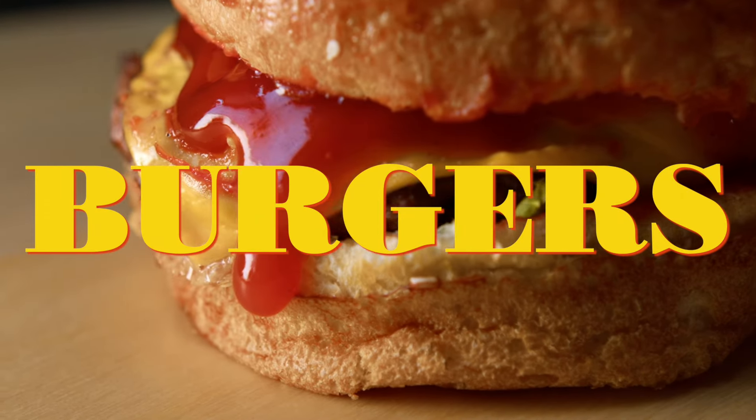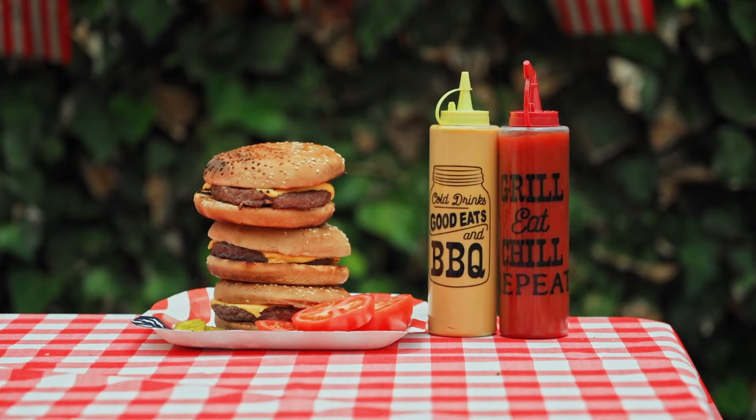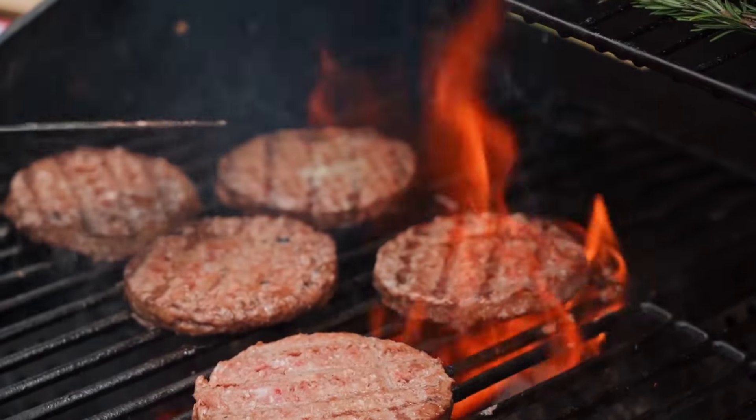Burgers. I love burgers — a patty, a bun, all the fixin's. At the end of a summer day, a burger? There's nothing better. But I also love saving money. So today I'm gonna go on a quest looking for the best budget burger in Winnipeg.